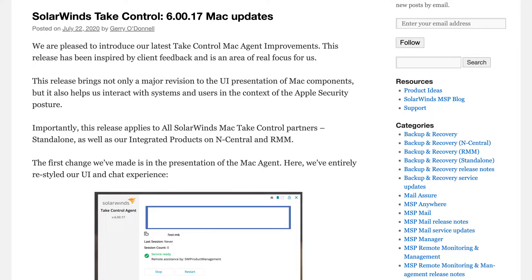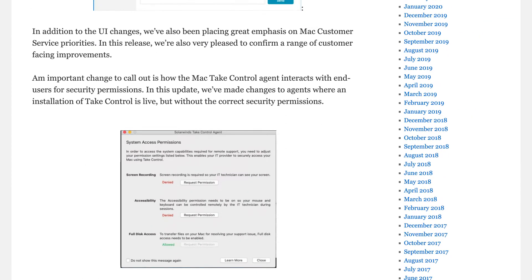Last but not least, there is a Mac agent update for take control with several improvements so that it works better with the security posture within the macOS environment, and other UI improvements — for example, to the chat functionality. A real nice set of updates and enhancements that we hope you'll take advantage of.